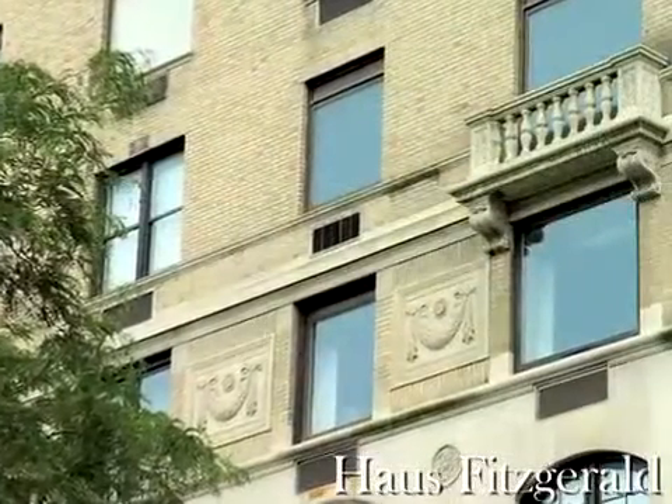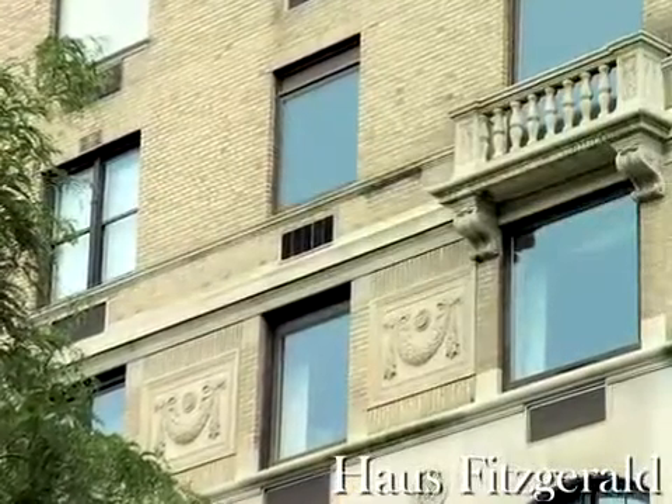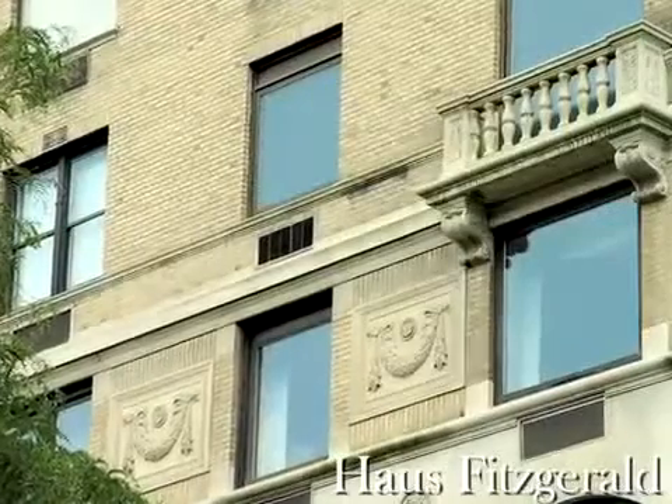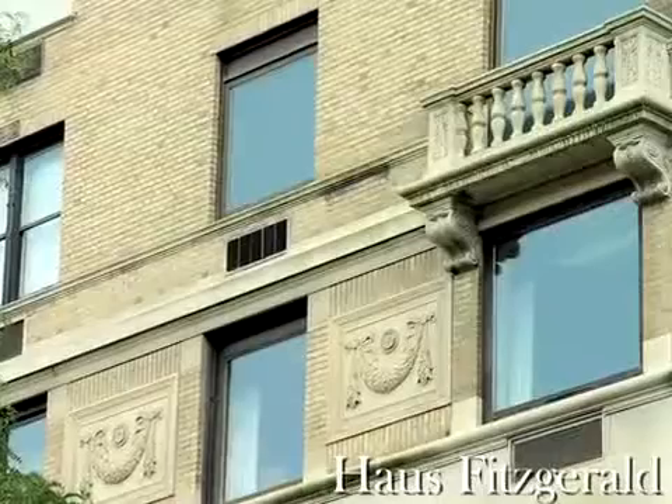According to the New York Times, 825 Fifth has attracted occupants such as the publisher Nelson Doubleday and Samuel L. Parrish, a lawyer and art patron who founded the Parrish Art Museum in Southampton on Long Island.